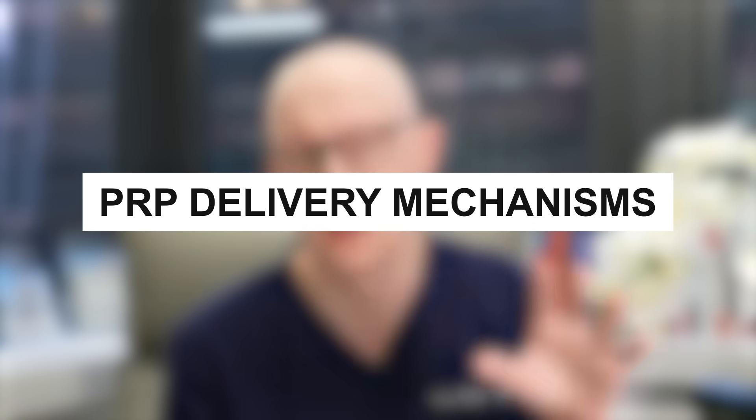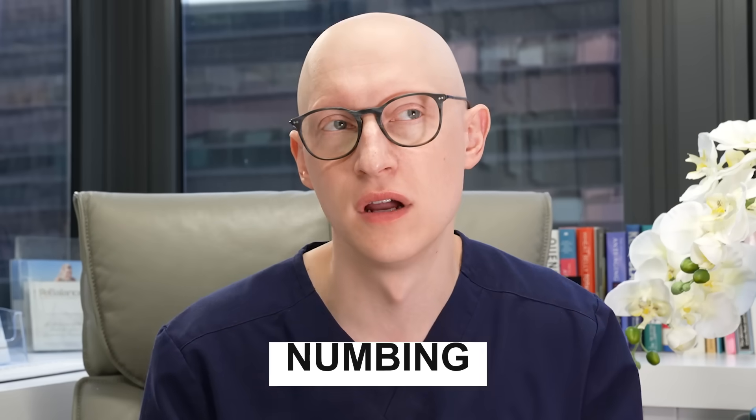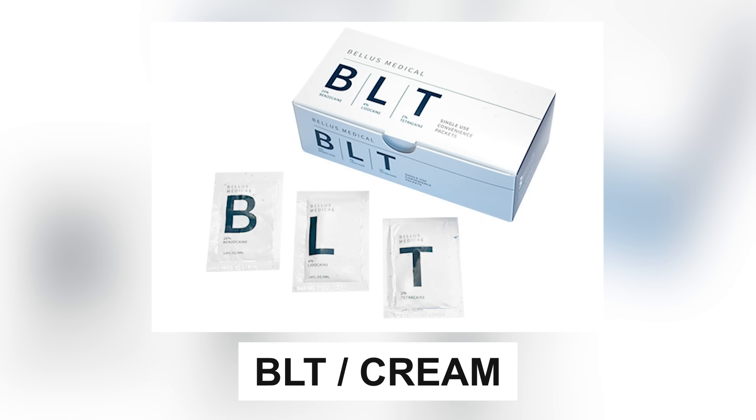There are two main types of delivery mechanisms for PRP: one that uses needles and a newer needleless method. With the needle technique, variables include numbing — whether topical or injected lidocaine. In my practice I do a ring block around the scalp, similar to what we do during hair transplant surgery. If treating just the frontal scalp or temples, I do a more limited block. Some providers use topical BLT cream, and others don't numb at all.